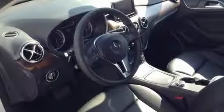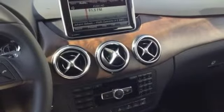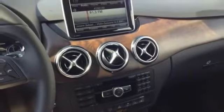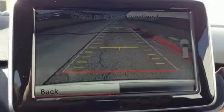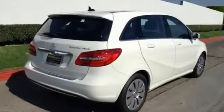It also features a multimedia package, bi-xenon headlamps, and heated seats. And with the rain-sensing wipers and the range package, this Mercedes-Benz won't be here for long. Come in and take it for a test drive.